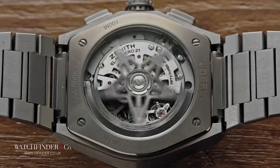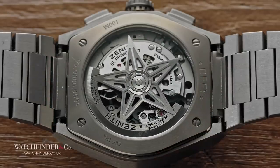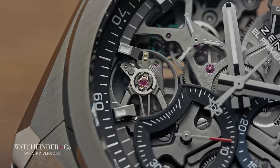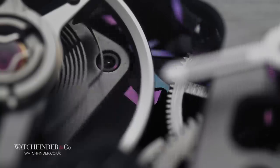Fans of Tag Heuer may remember the incredibly expensive concept micrograph and recognise what's going on here. The calibre El Primero 9004 in this watch is a movement that exhibits something of a dual personality. From the front we see the calm, smooth beat of the 36,000 VPH balance wheel that tells us the time as we've come to expect from an El Primero movement.